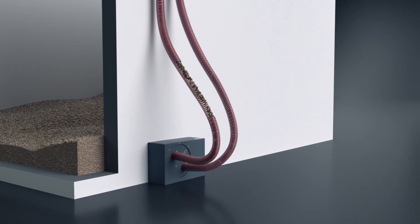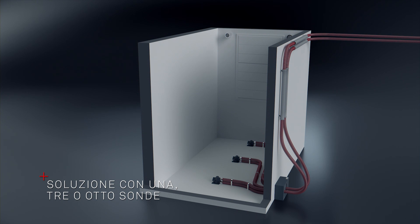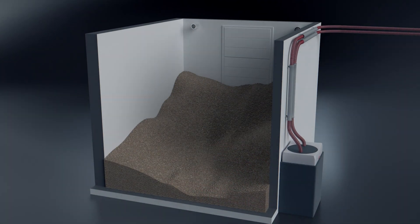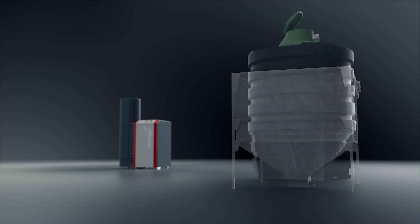Proponiamo svariate soluzioni per ogni magazzino pellet. Si può scegliere tra le soluzioni con una, tre o otto sonde di prelievo. La soluzione con otto sonde di prelievo consente di utilizzare quasi tutta la superficie del magazzino pellet, aumentando fino a un terzo il volume del magazzino. In alternativa a un magazzino in muratura, si può scegliere un serbatoio in lamiera, in tessuto o interrato.